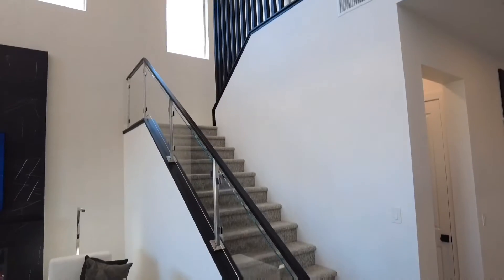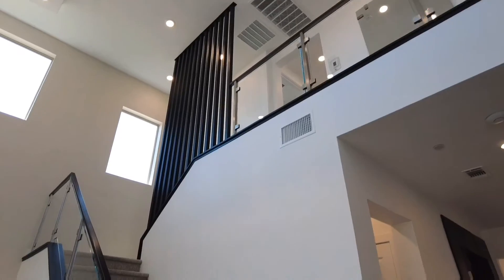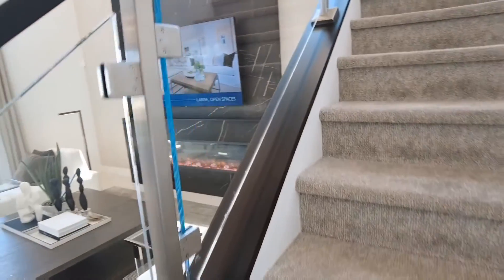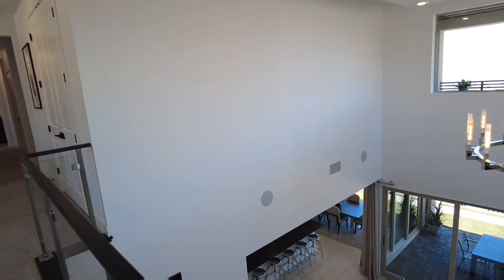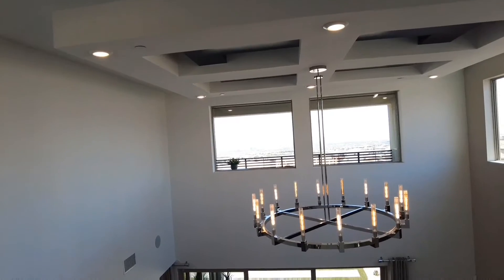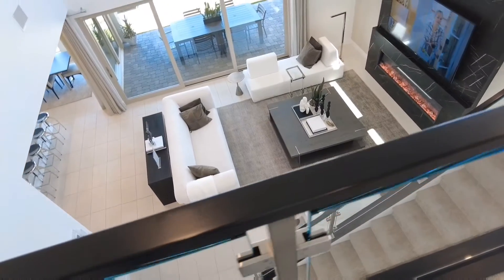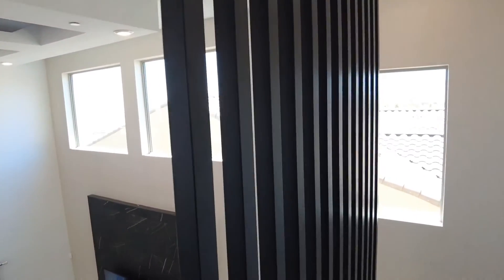Let's go upstairs. The stairway features nice dark wood with glass inserts, giving it an expansive feel, along with stainless steel pillars. Upstairs you still have a view of downtown Las Vegas and the strip, plus an overview of the living room downstairs. I love this metal work they put here.